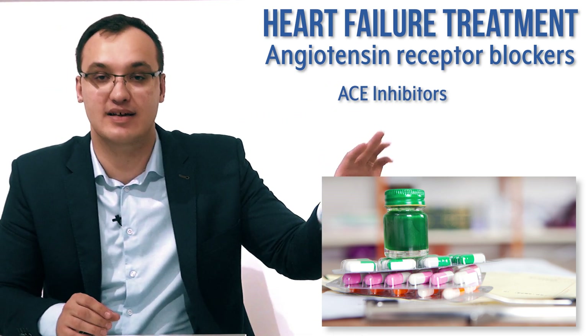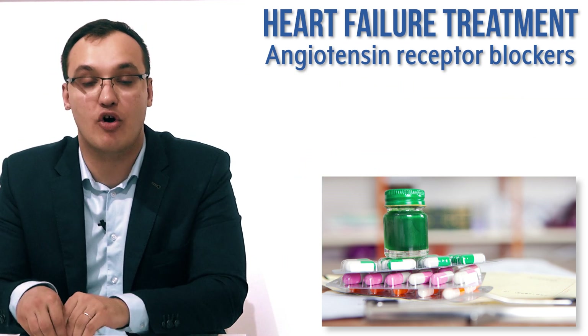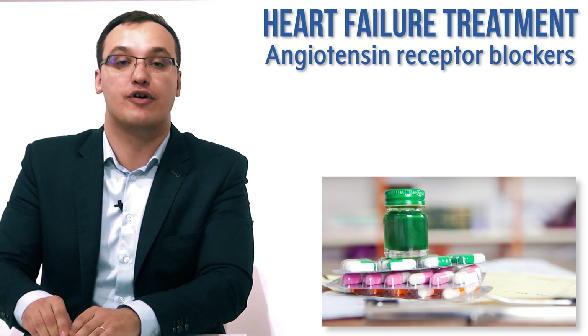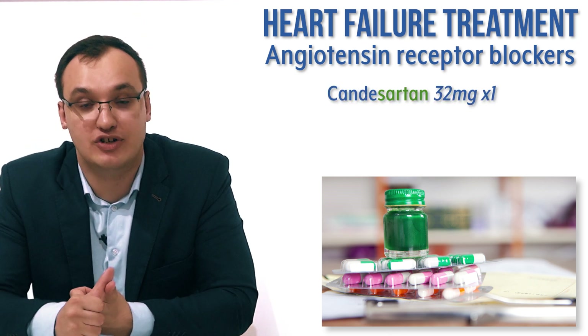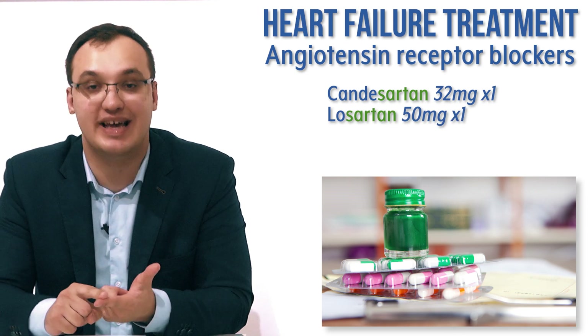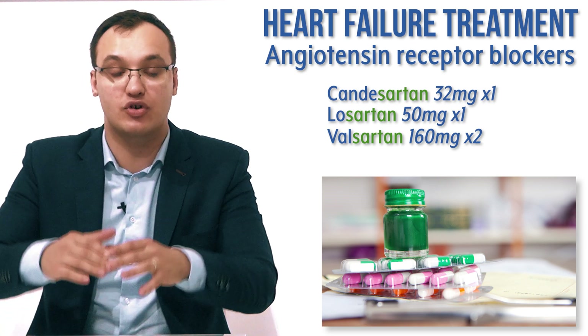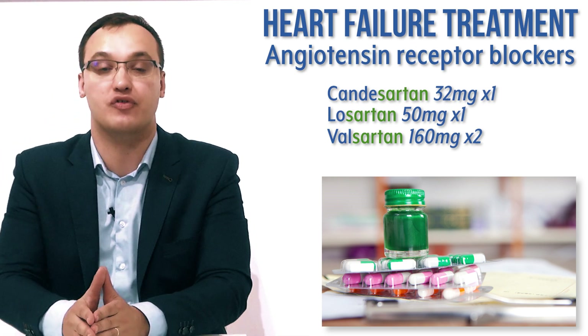ACE inhibitors are ending with '-pril', as we said Ramipril, Enalapril and so on. Angiotensin receptor blockers that we deal with today are ending with '-sartan'. These are for example Candesartan 32 milligram once a day, Losartan 50 milligram once a day, and Valsartan 160 milligram twice a day. These are the target doses that we want to reach with angiotensin receptor blockers.